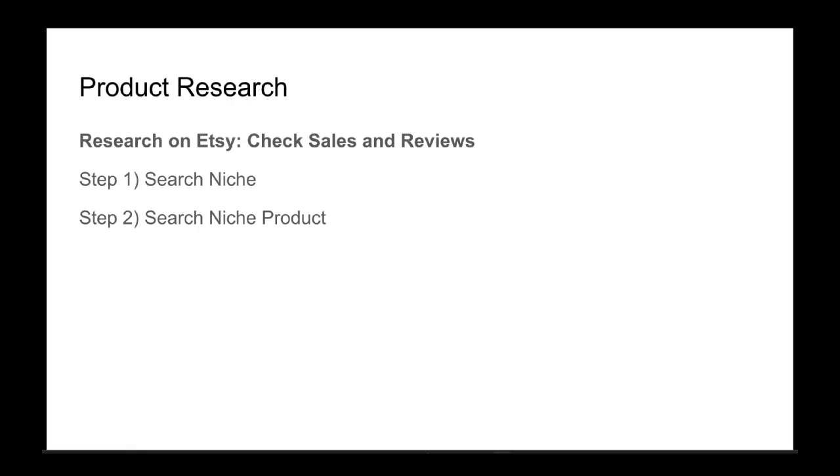Let's talk about product research and how to find hot products. There are a lot of tools out there, but I would say stay away from them — they claim to be 50 to 75 percent accurate, maybe even 80 percent, but honestly you can find hot products very easily just doing a little bit of manual research.